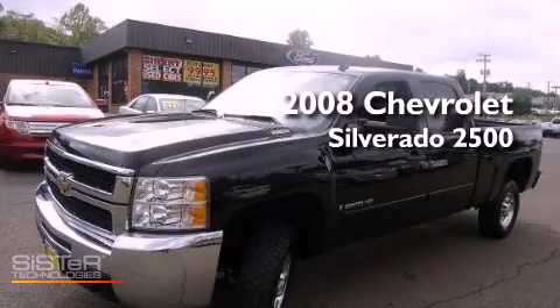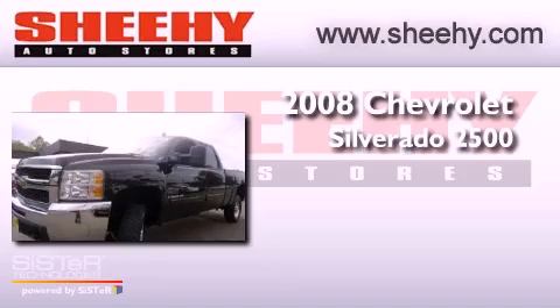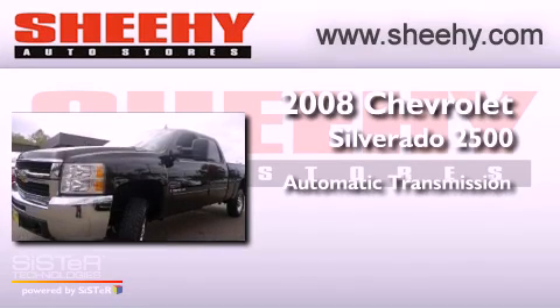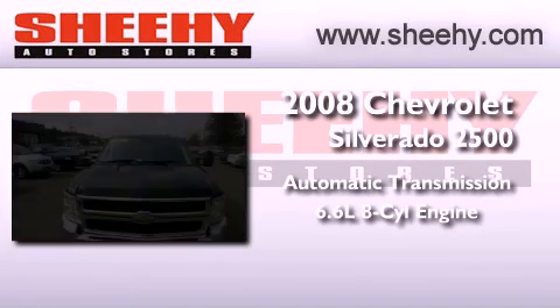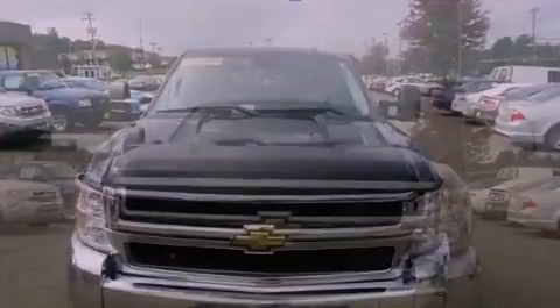This is a 2008 Chevrolet Silverado 2500. This truck has an automatic transmission, a 6.6 liter V8, and the added capability of four-wheel drive.